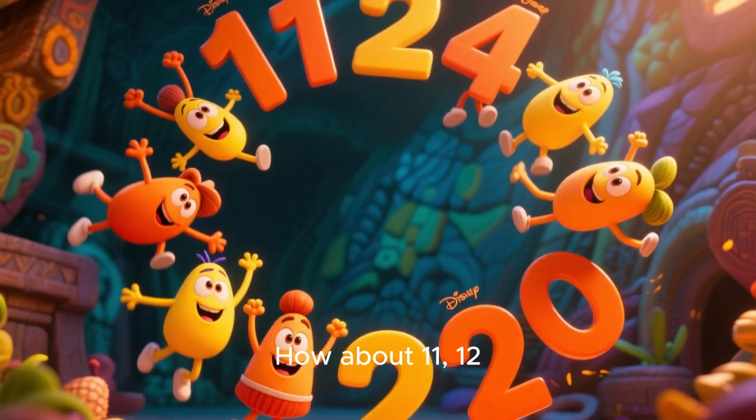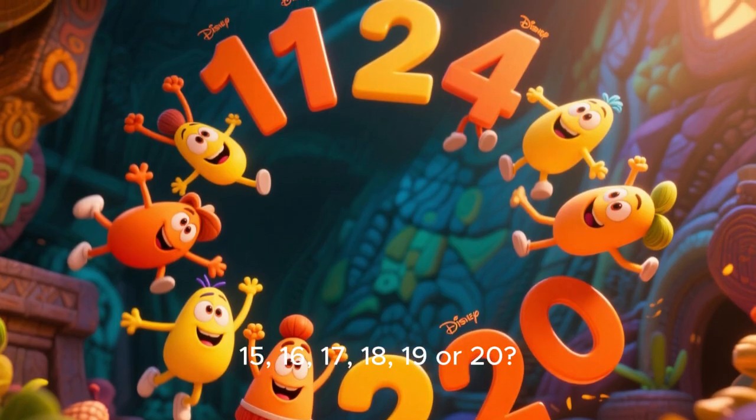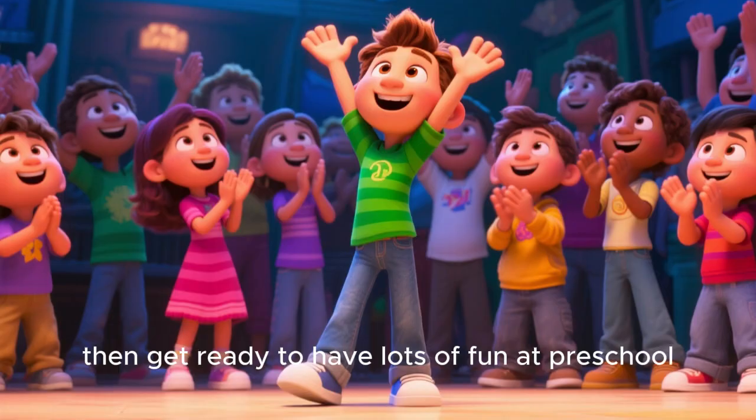How about 11, 12, 13, 14, 15, 16, 17, 18, 19, or 20? Well, if you know your numbers from 1 to 20, then get ready to have lots of fun at preschool.